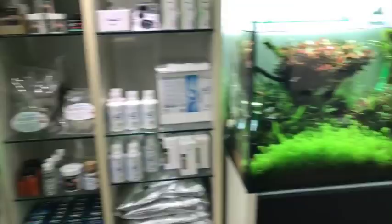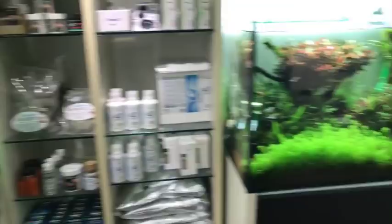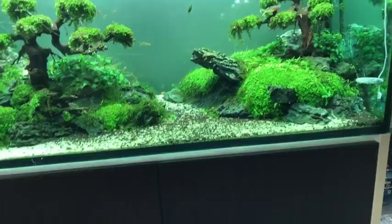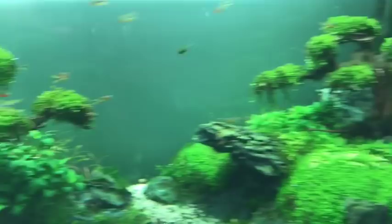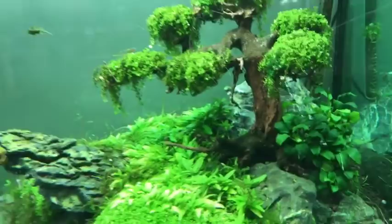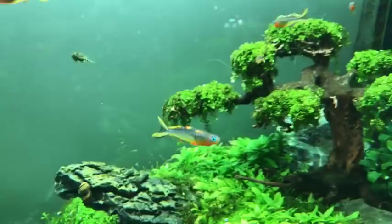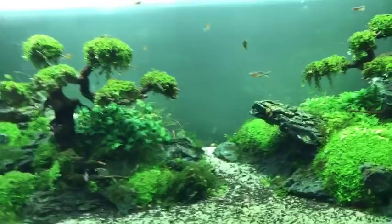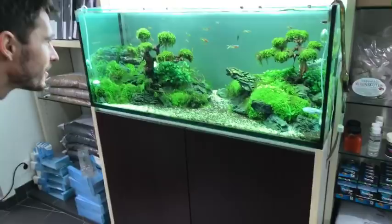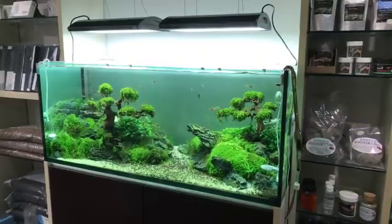Moving over here we've got what I'd call a tree island style - two islands that look great. There's some Monte Carlo forming the branches of the trees, some Riccardia growing on the rocks, more Monte Carlo on the rocks, this is Sirius stone, some Anubias petite or bonsai, and beautiful rainbow fish. The colors under the ADA Solar RGB are just intense - I might have to buy one, I very rarely buy my own lighting!